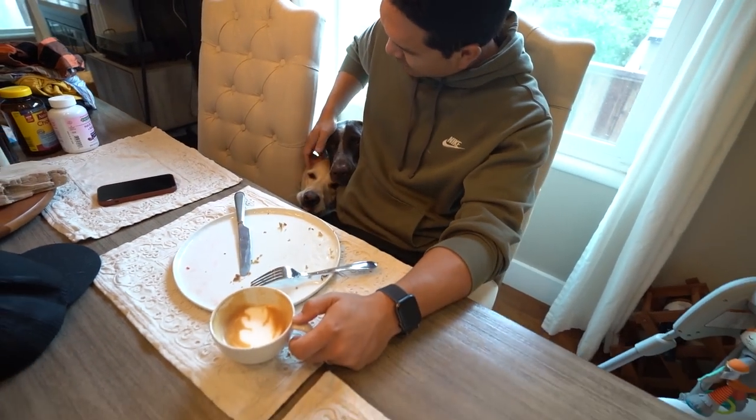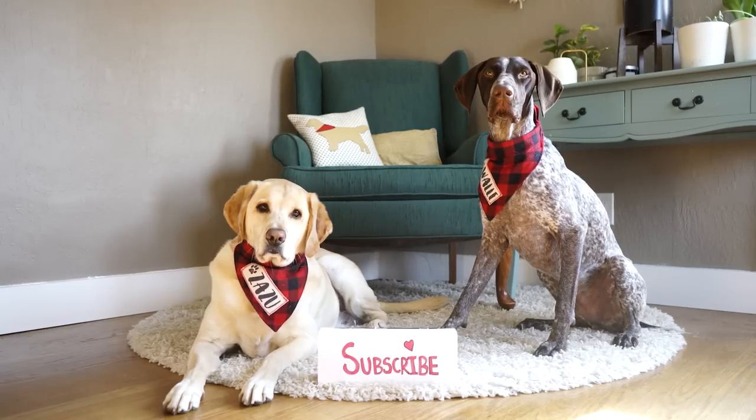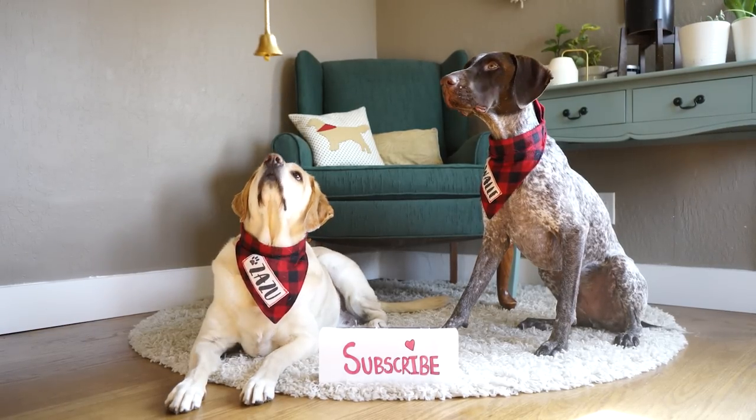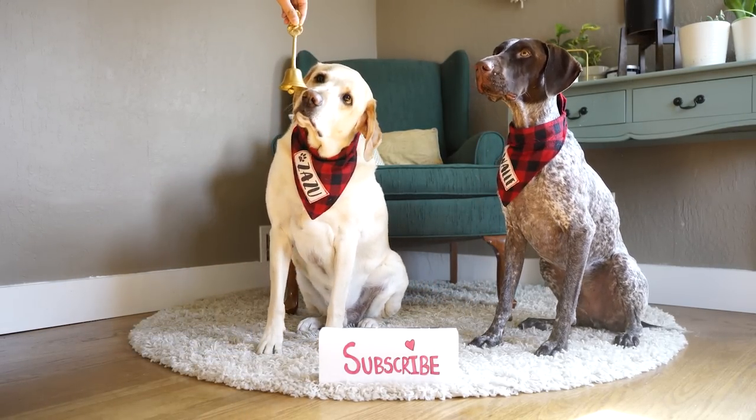Done, that's it, good boys! If you would like to watch more videos of Zazu and Wally, please subscribe to our channel and also hit that bell button.